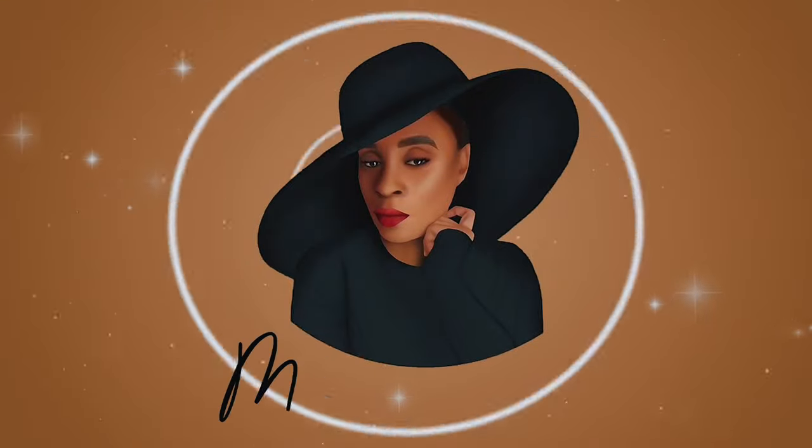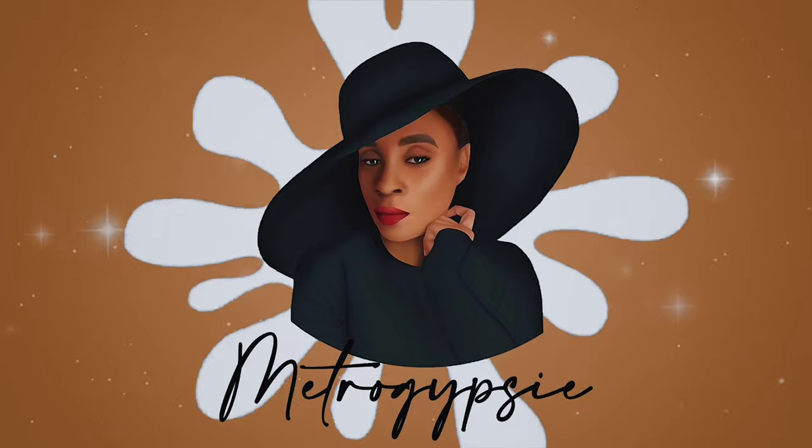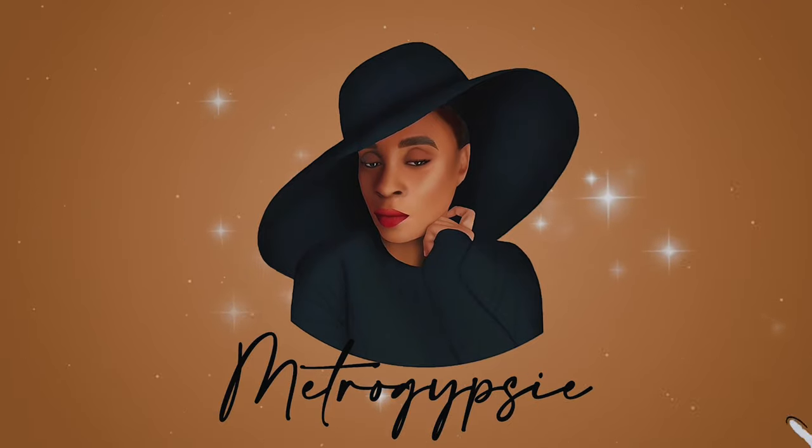Thank you for clicking this video — welcome to my space! Today we're going into Shein to sort out your spring wardrobe. Trust me, you're going to love all the pieces I got for spring, and as usual I have a discount code. Sit back, relax and enjoy. My name is Stephanie, and you're welcome to the Metro Gypsy platform.